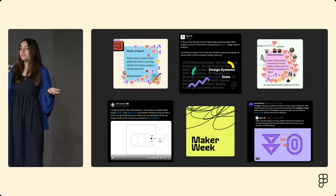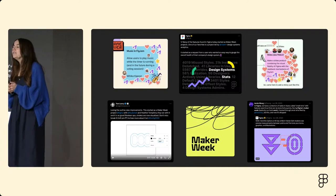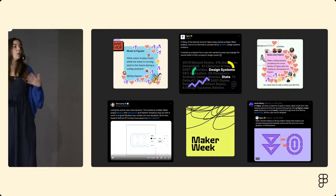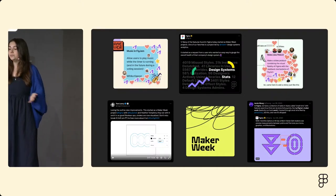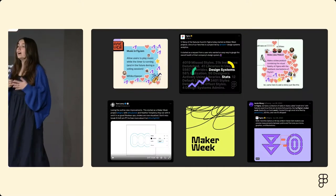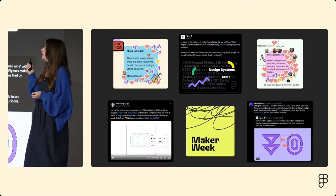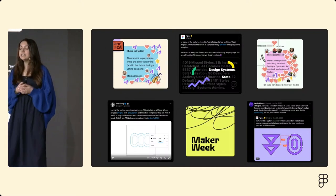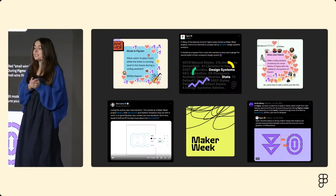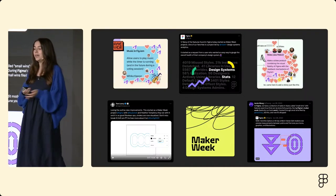A time of year when this goes even further is Maker Week. Once a year, Figmates are invited to pause their day-to-day work and join a cross-functional hackathon — an opportunity for anyone to decide what they want to work on. Since 2018, Figma has hosted 10 Maker Weeks, and hundreds of projects came out of these. Many ended up shipping externally, like Music and FigJam, Design System Analytics, and most recently Slides. It's probably wise to keep an eye out for any idea Meheka will be pitching in the upcoming Maker Week in August.